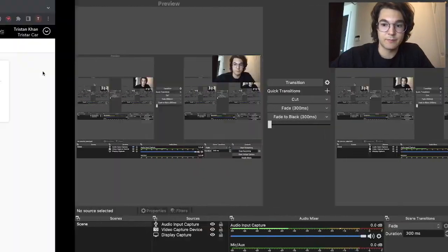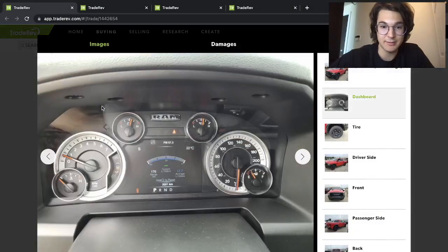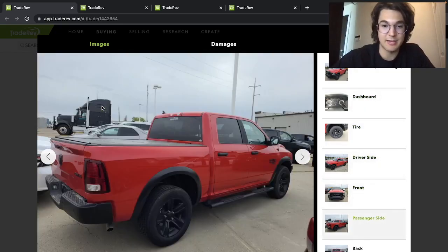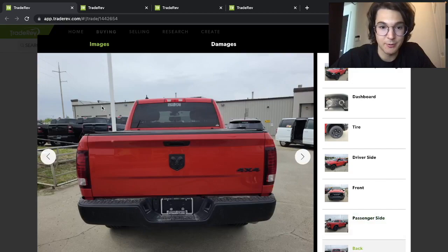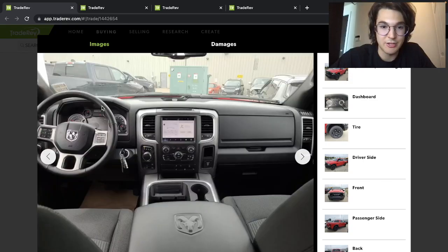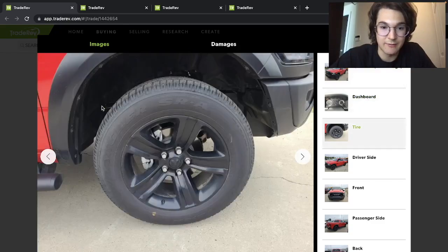Here's a 2022 RAM 1500 Classic Warlock 4x4 crew cab in the 5.7 box — the short one. This one has 2,000 kilometers. It's the RAM Classic, so it's the cheaper one, but it's a Warlock. Still has cloth interior — pretty nice for a base model truck. Probably pretty cheap compared to all the other ones, but it's not bad for what you're getting for your money.